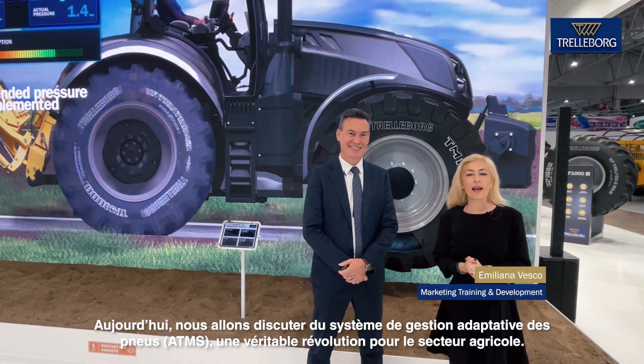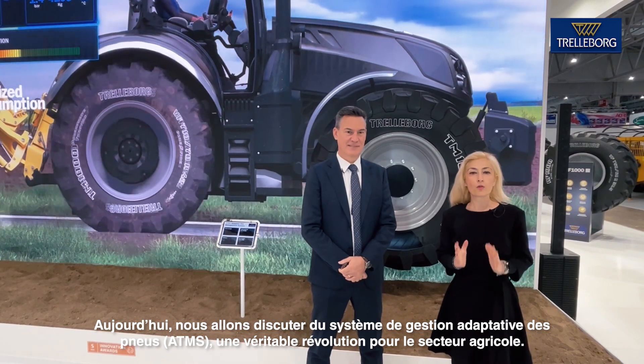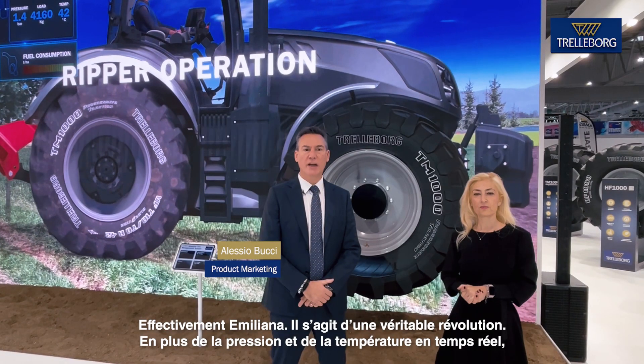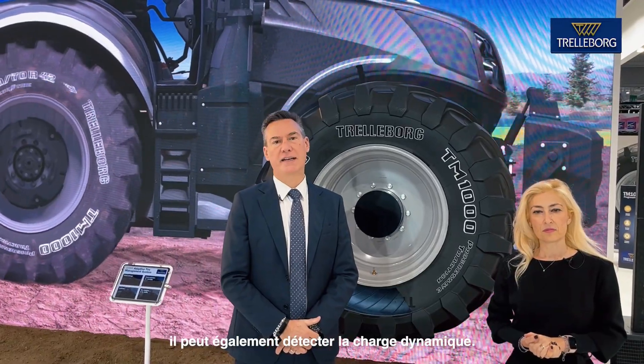Today we talk about the ATMS adaptive tire management system, a real revolution for the agricultural sector. It is a real revolution because in addition to real-time pressure and temperature, you can detect also the dynamic load.